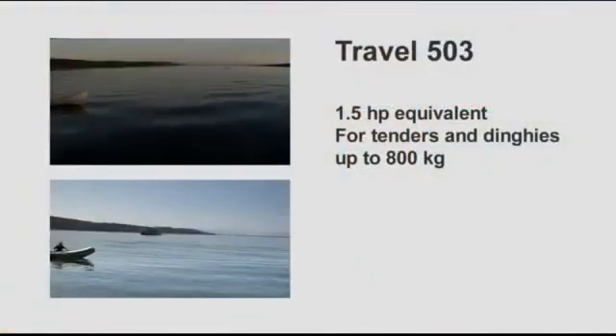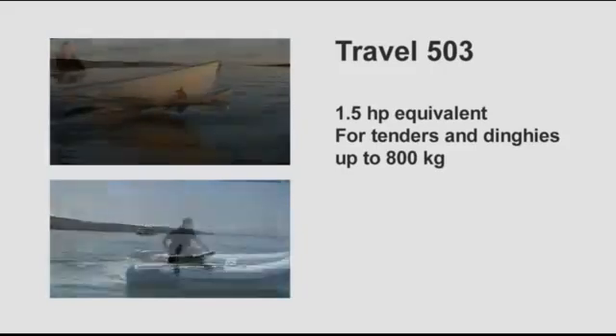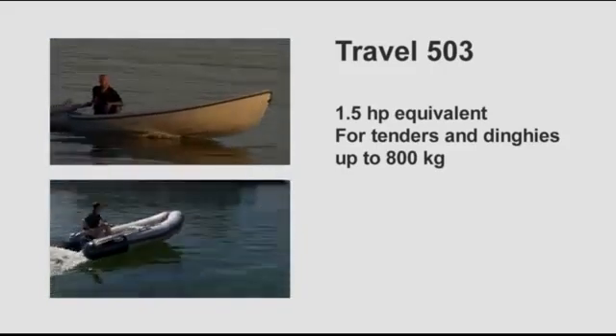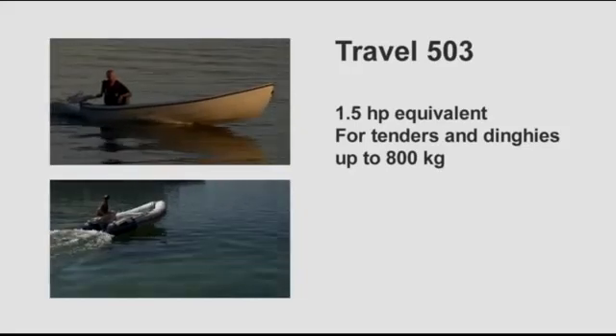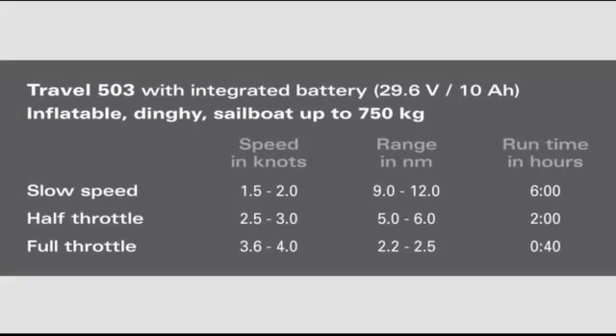What performance can you expect from your Torquedo Travel outboard? The smaller model, the Travel 503, is the equivalent to a 1.5 horsepower gasoline outboard with significantly higher thrust. It will push tenders and dinghies up to 800 kilograms or 1,600 pounds very nicely. At slow speeds of one to two knots, you can run for nine to twelve nautical miles. At half throttle — two and a half to three knots — you can run for five to six nautical miles. At full throttle — three and a half to four knots — you can run for two to two and a half nautical miles. That is 40 minutes runtime.